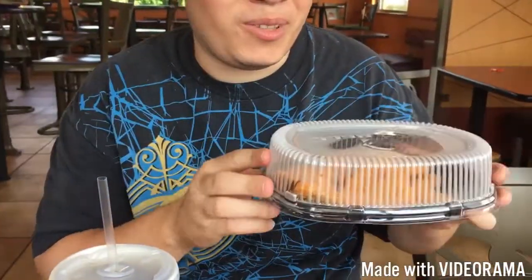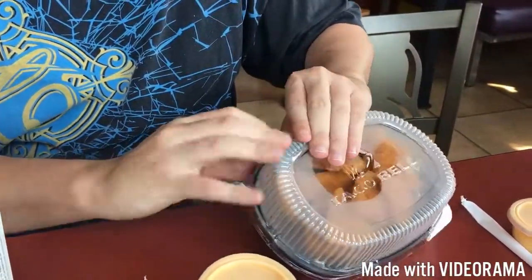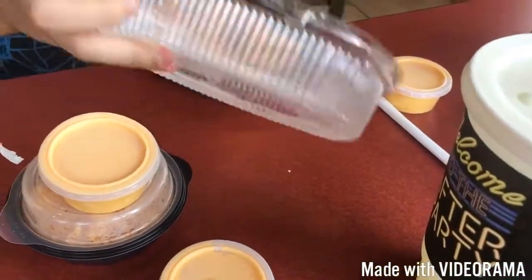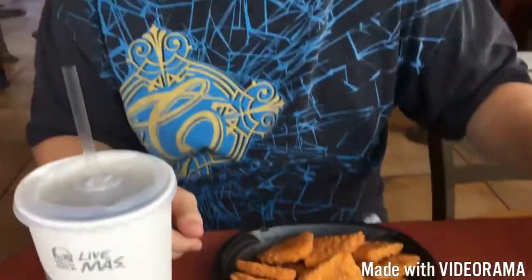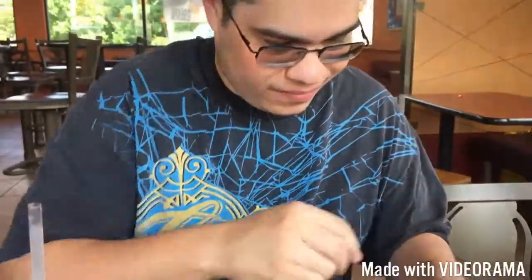We're here at Taco Bell. We have David, and we got chicken chips right here — naked chicken chips. The chicken was running around, naked chicken chips! As you can see, it's cheese sauce. Look at how beautiful it is. I just have your rice with that — that's new seasoned rice by Taco Bell, man. Let's have David do a food review on Taco Bell naked chicken chips.